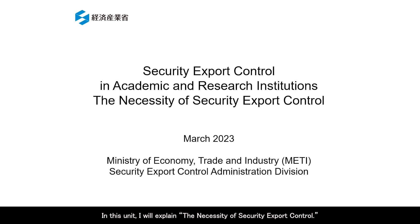In this unit, I will explain the necessity of security export control. This video material was prepared based on information available as of March 2023. For the latest information, please visit the METI website on Security Export Control.